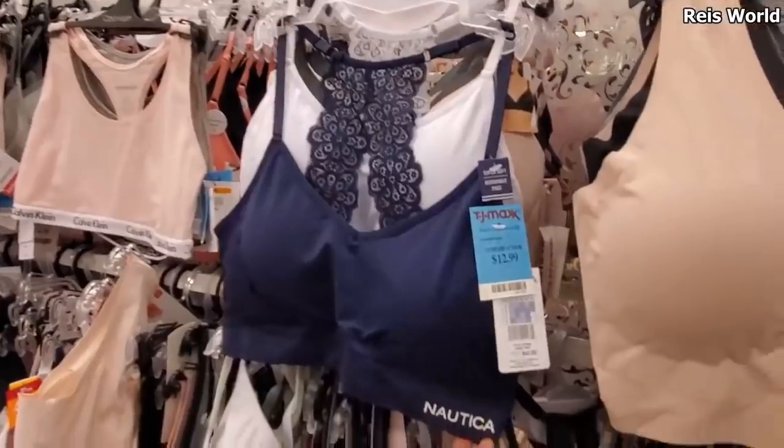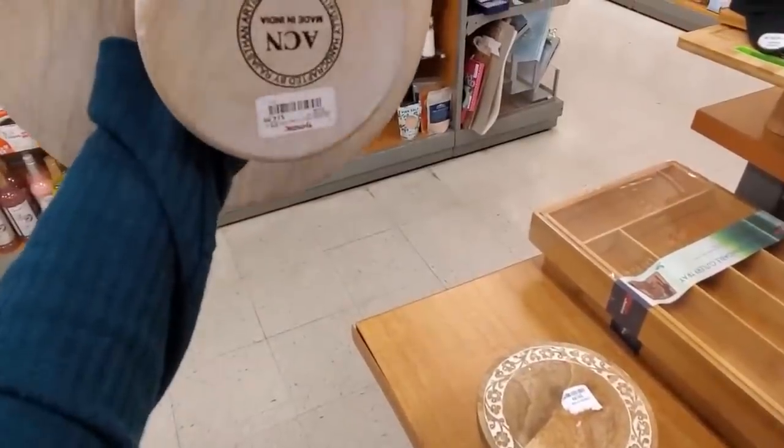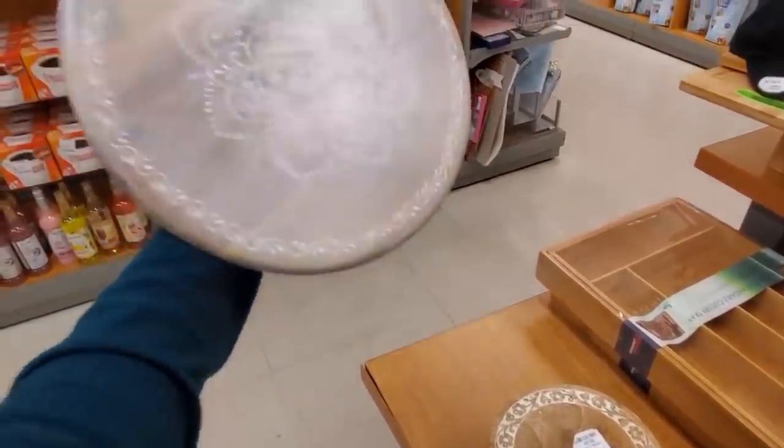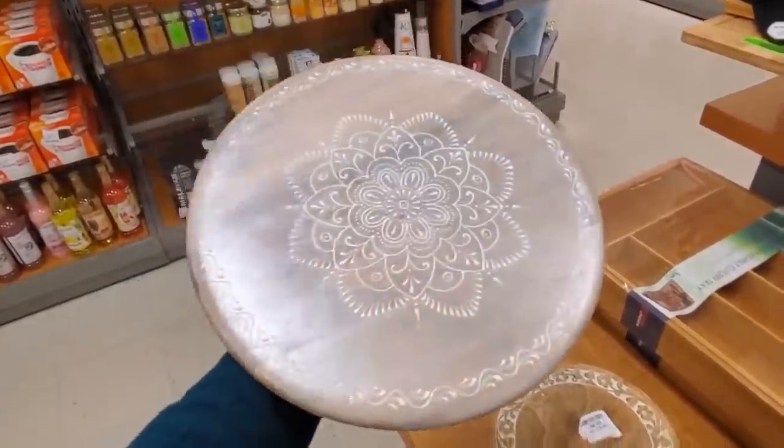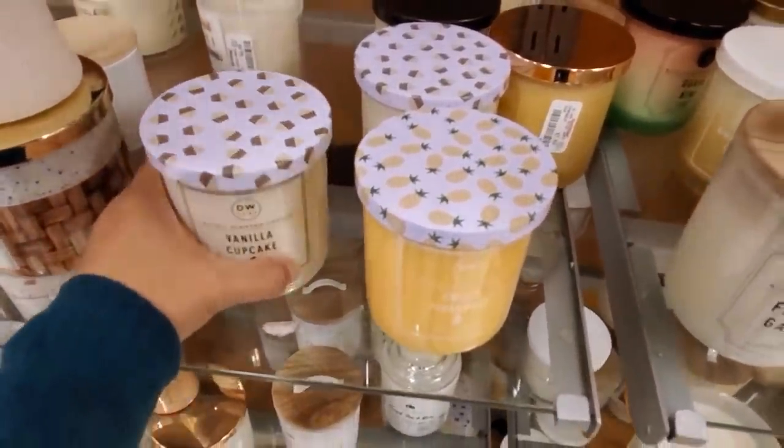$13 — you get white and navy blue. You can even put your candles on here, only $15. Isn't that pretty? We have Vanilla Cupcake and Sweet Pineapple, and they're only $5.99.